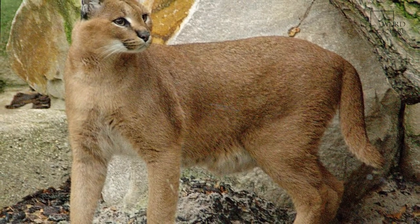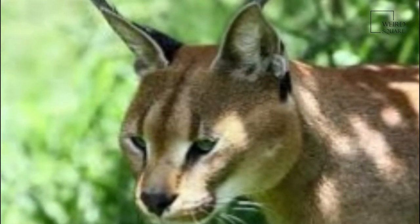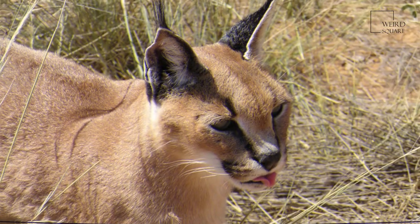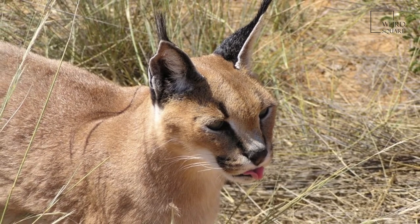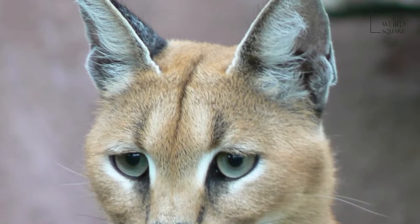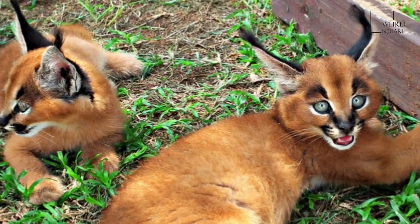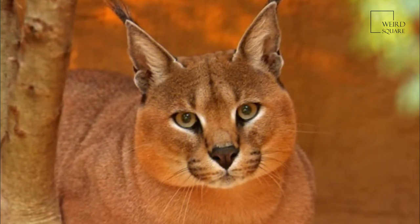It stalks its prey until it is within 5 m, after which it runs it down, the prey being killed by a bite to the throat or to the back of the neck. Breeding takes place throughout the year with both sexes becoming sexually mature by the time they are a year old. Gestation lasts between 2 and 3 months, resulting in a litter of 1 to 6 kittens.